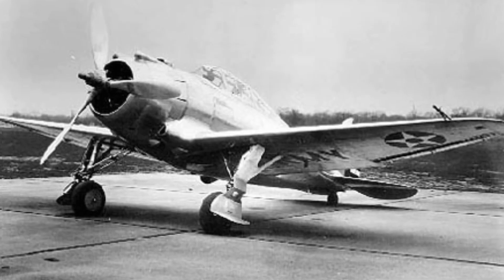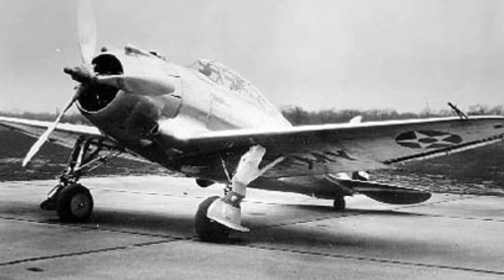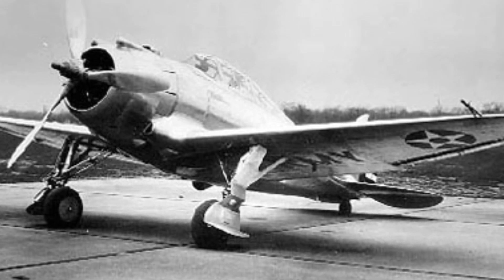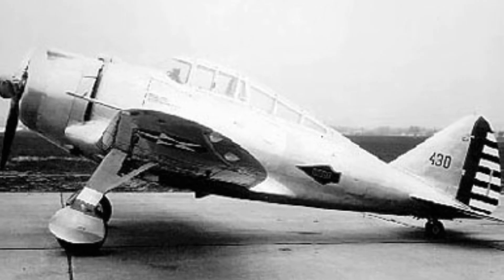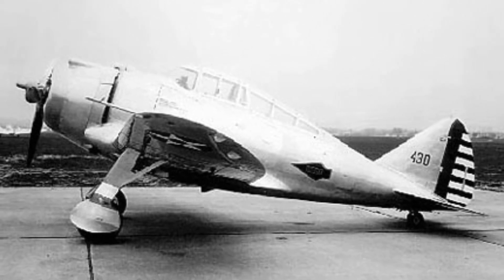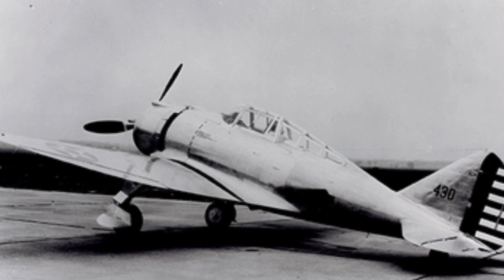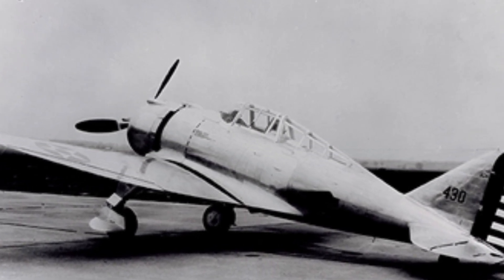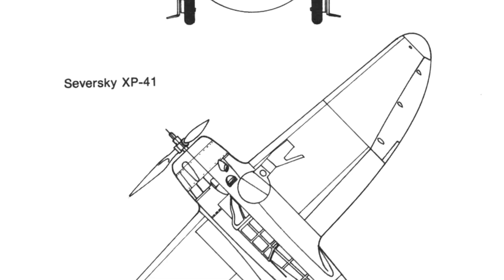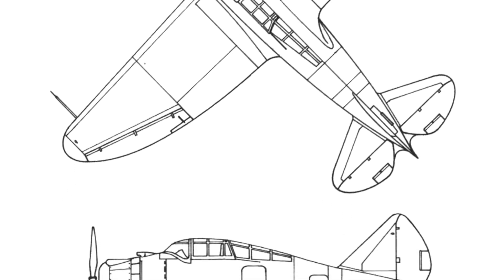The origins of the P-43 are somewhat convoluted. When the order for the P-35 was placed in 1936 by the Material Division of the U.S. Army Air Corps, they stipulated that the last series of the aircraft should have the 1,200-horsepower Pratt and Whitney R-1830-19 two-stage supercharged engine. This the Air Corps would nominate as the XP-41 prototype. But Alexander Seversky kept an almost identical version of the XP-41 for himself, with the company designation of AP-4. The AP-4 was further redesigned to reduce drag, with experimentation continuing on engine cowlings, turbo supercharging, and prop size, leading to a terminal overheating issue.